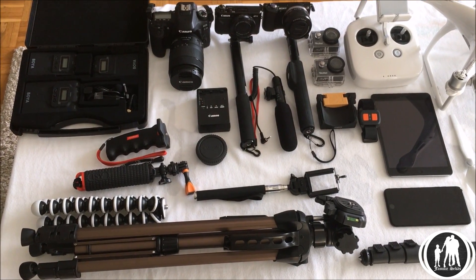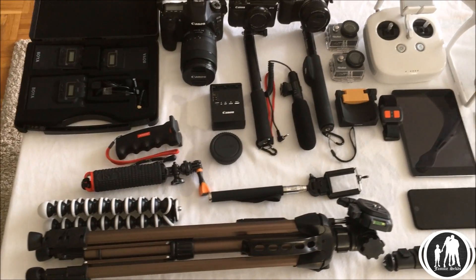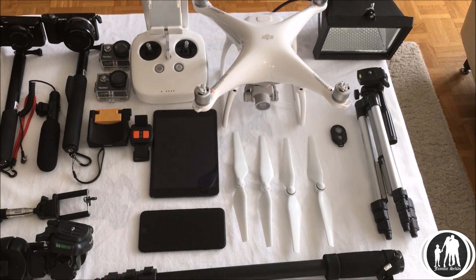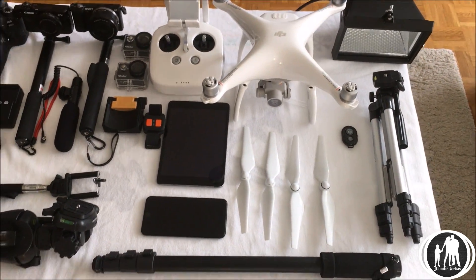One year after we've begun vlogging, these are the equipment we have ended up with so far. If you are serious about vlogging, vlogging is expensive.